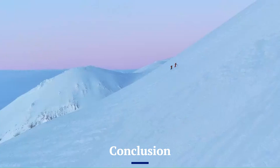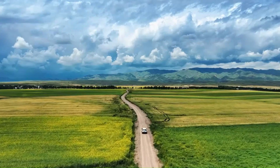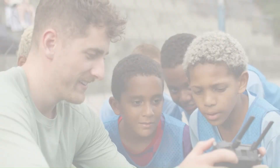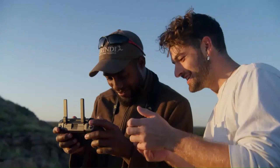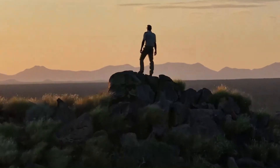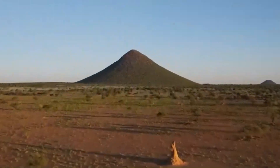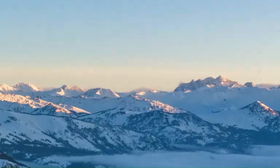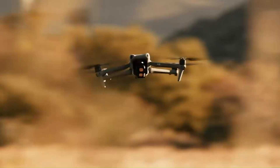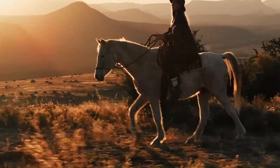The DJI Mini 5 Pro is shaping up to be a significant upgrade in the lightweight drone category, offering a better camera, smarter flight features, longer battery life, and more reliable transmission. If the rumors hold true, it could redefine what's possible in a sub-250g drone, making it a must-have for travel filmmakers and aerial photography enthusiasts. However, its success will depend on whether DJI can balance price, features, and usability while maintaining its lightweight classification.